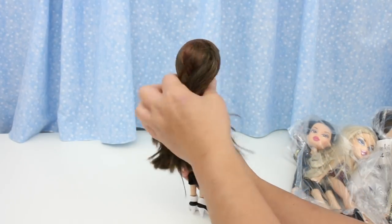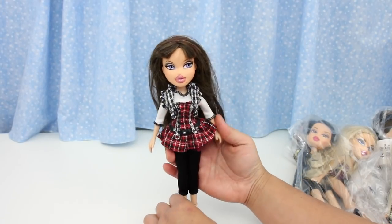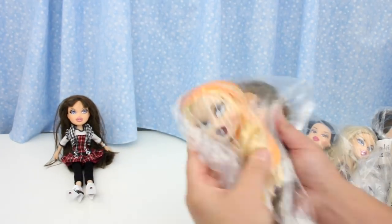Her hair is in great condition, just messy. Ooh, there's red highlights. I'll do a close-up and spin around later. Sit you down here.